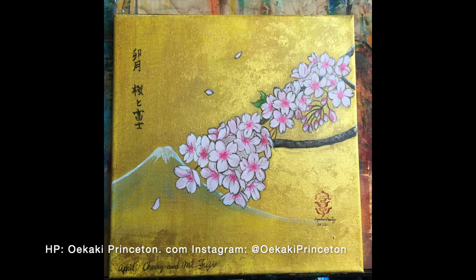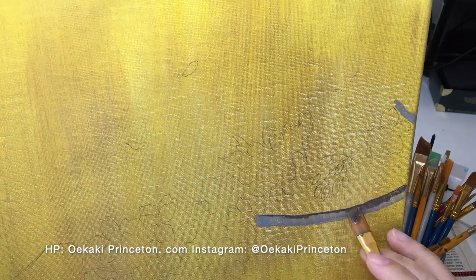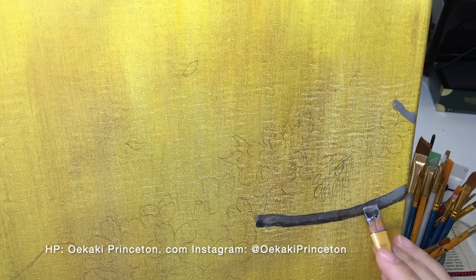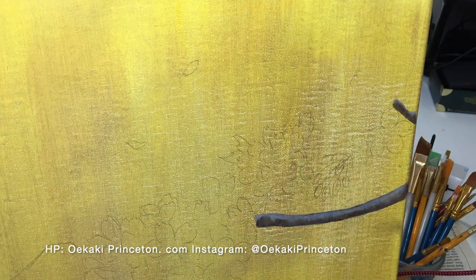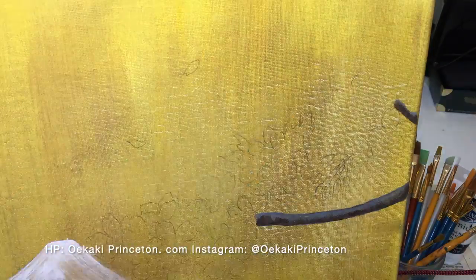This is a time-lapse painting video of cherry blossoms in April. This piece is one of the 12 months of Japanese flower series. I made this with acrylic on a 12 by 12 canvas.